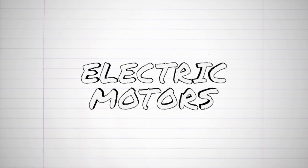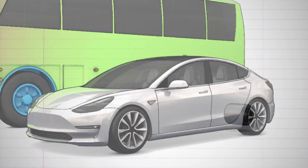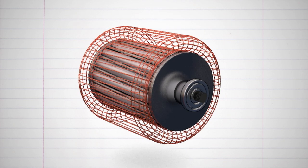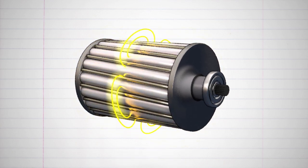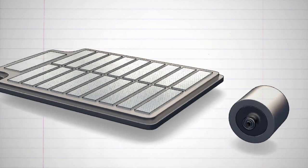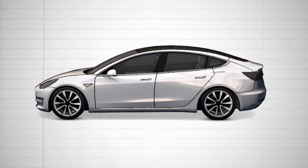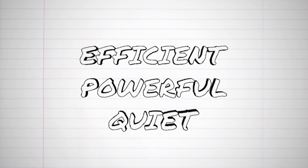We use electric motors every day, and the number of electric cars and buses on the road increases every year around the world. Many of them are powered by an induction motor, a design invented by Nikola Tesla in 1887. The stator in this design causes a rotating magnetic field that induces electricity on the conducting bars in the rotor, causing it to spin. The battery series produces direct current, which is converted to alternating current through an inverter, regulating the input frequency that determines the speed of the wheels. The electric motor is efficient, powerful, and quiet. Thanks, Tesla.